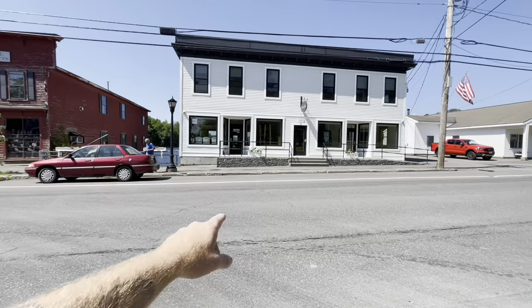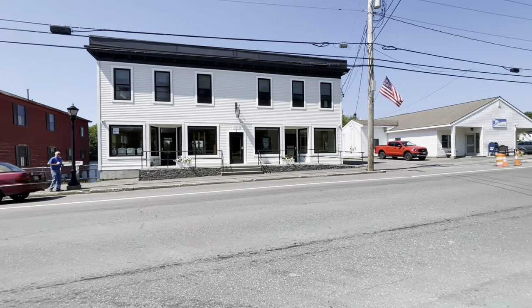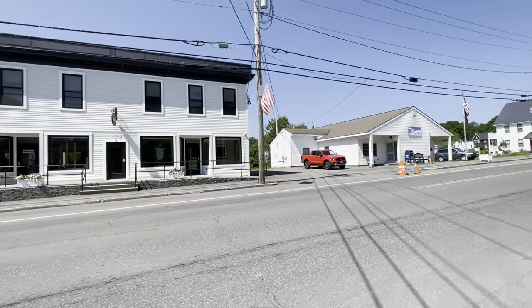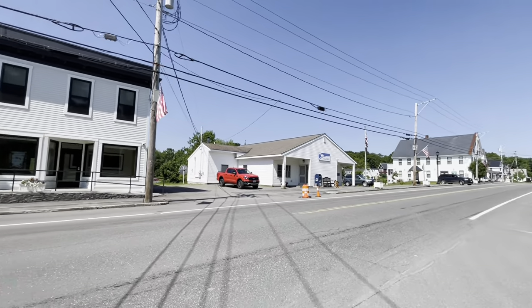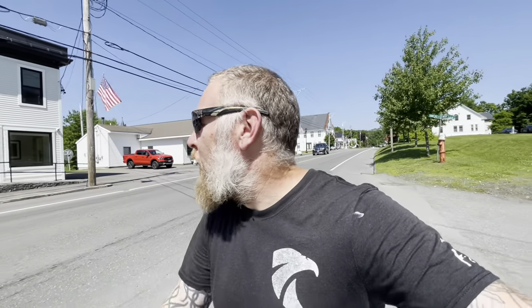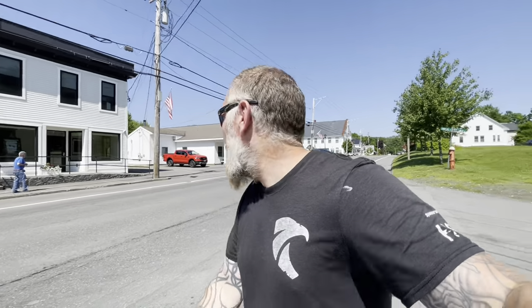Over here you've got a couple of new places, like the Monson Community Place — this is the studio where you can go in and paint and do all kinds of cool stuff. I want to take you back here, I almost forgot to show you. I like this little part of town.